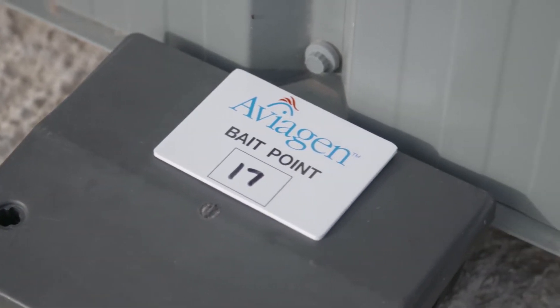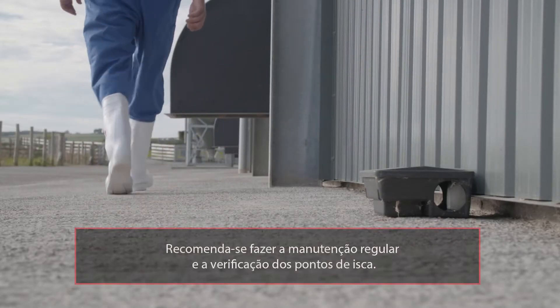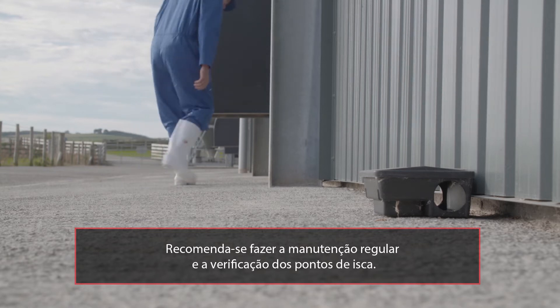The following diagram is an example of a rodent baiting plan. The number of baiting points should be increased if rodents have a high presence in the area. Regular maintenance and checking of bait points is always good practice.